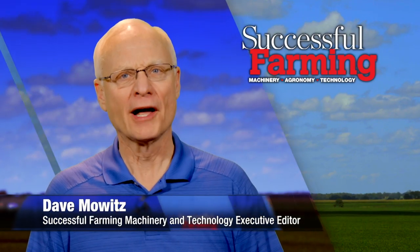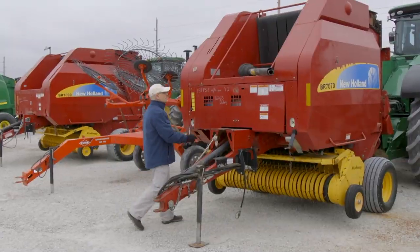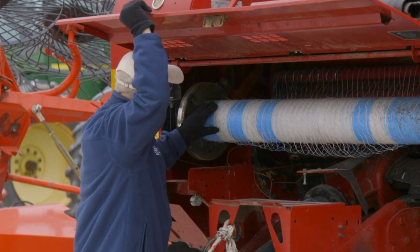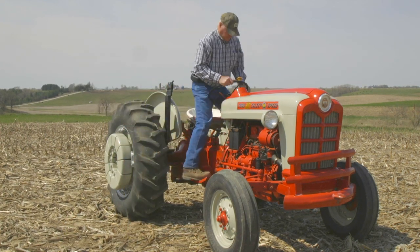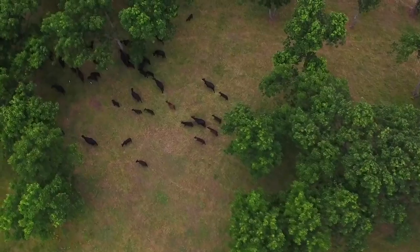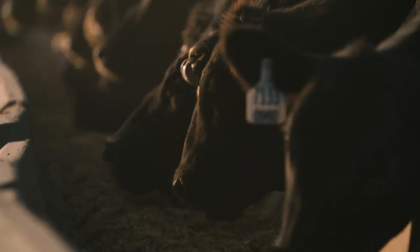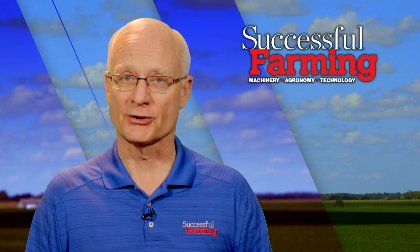Hello, I'm Dave Mowitz, and welcome to Successful Farming. On today's program, I'm heading to a sale to track the prices being given on new hull and round balers. Then we feature a classic Ford 871 on Ageless Iron. The Shark Farmer, Rob Sharkey, is back with his unique perspective on agriculture. And after these brief messages, Successful Farming's Advanced Technology Editor, Laurie Bedord, investigates the technology behind food tracking. So please stay tuned.